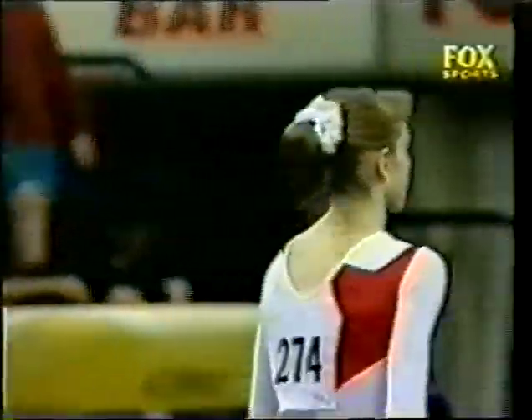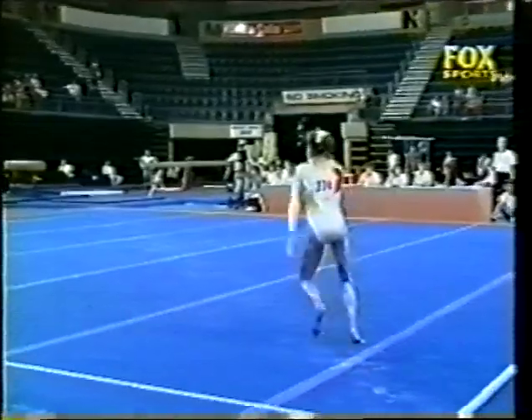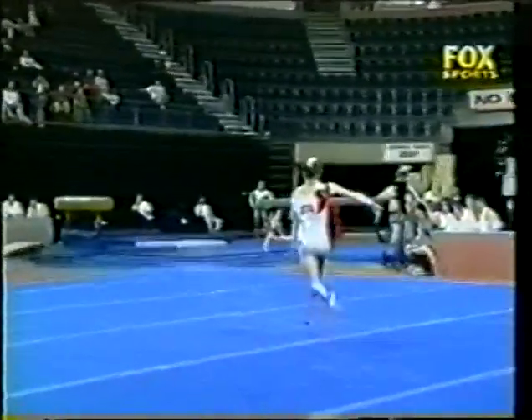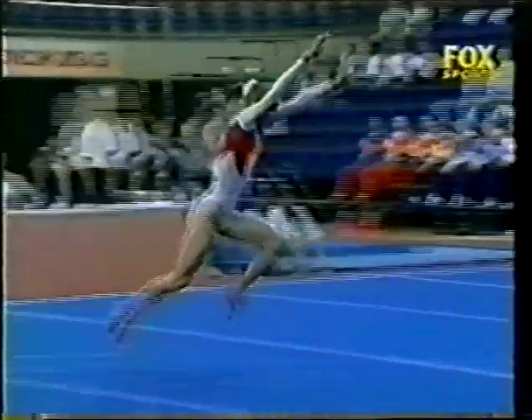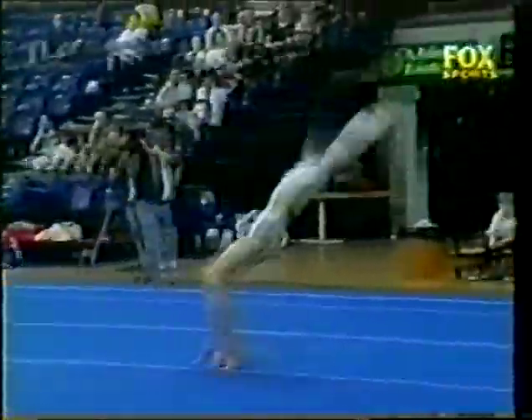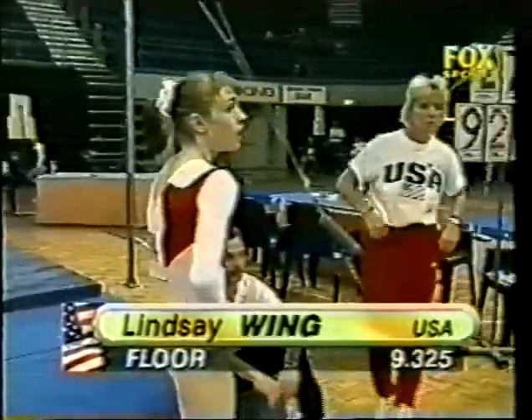A strong finish to the 1997 Canberra Cup for the American Lindsay Wing. Four apparatus finals today — a big program for her. Here's this beautiful handspring double front; very few girls attempting that because it's such a difficult element. And finishing with what should be a triple twist — setting her shoulders back too hard, lacking a bit of height. A good score: a 9.325, which moves her into the lead.